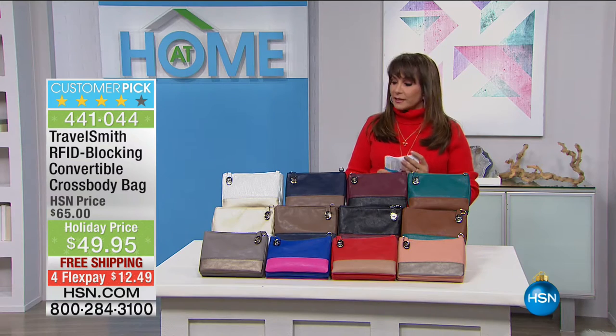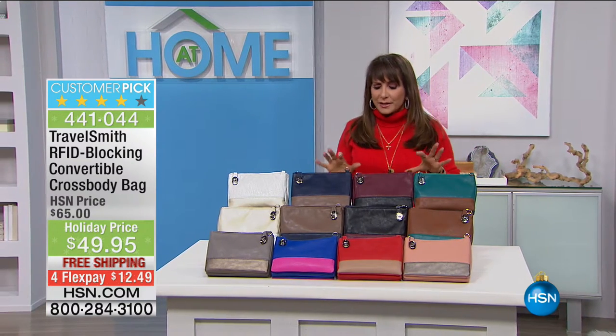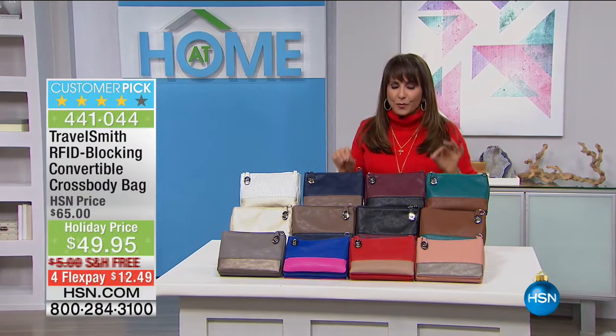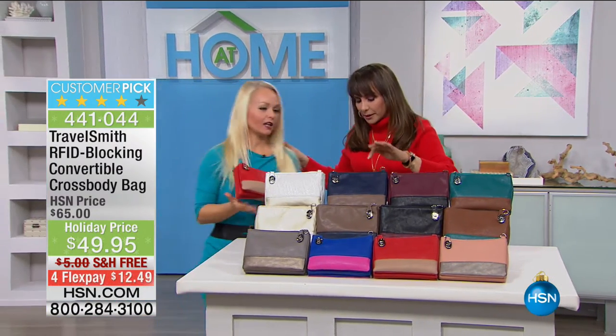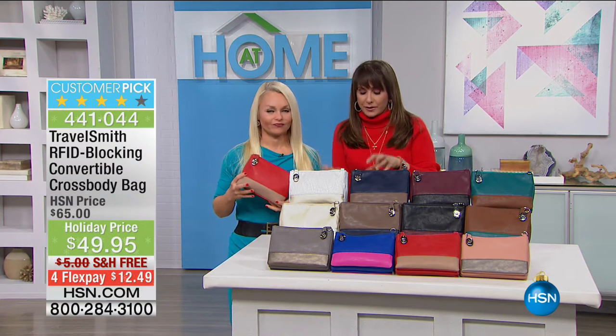Let's get you out here, Christine. We're going to talk about — what is RFID? Is that just alphabet soup? No, that is a way for you to make sure you're protected. We're going to go through these colors, and then we're going to explain the smart part of this bag.